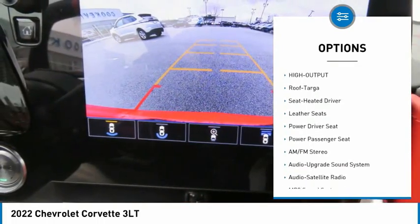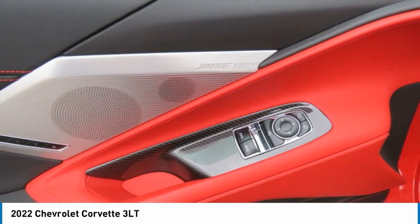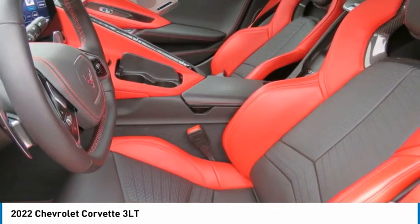Remote trunk release, mirror memory, navigation system, security system, cruise control. Come see the car for yourself.